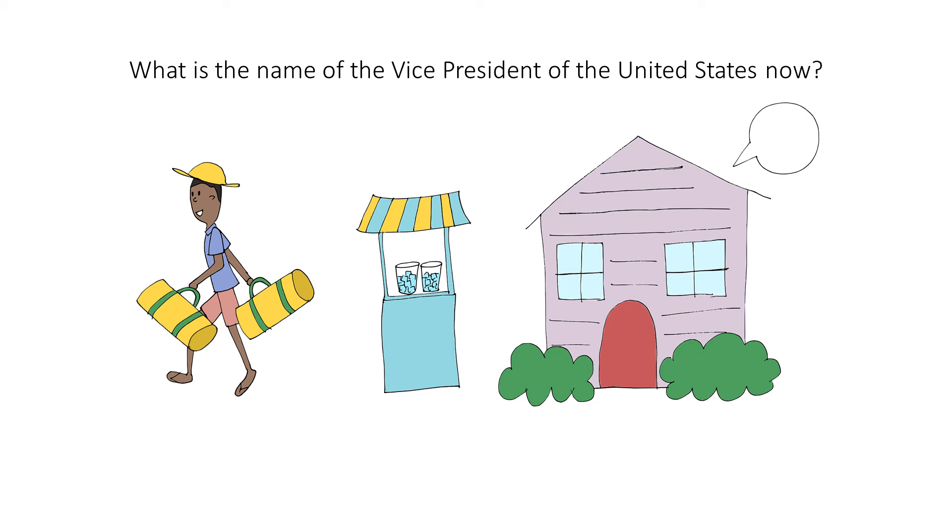What is the name of the vice president of the United States now? Pence. The ICE president is Pence, and we'll represent that here with pens for writing on the stand.